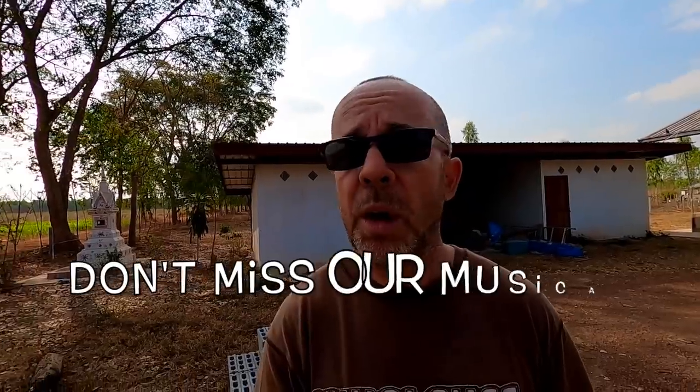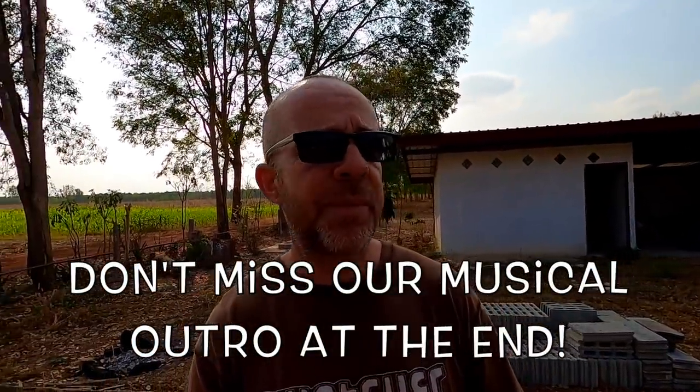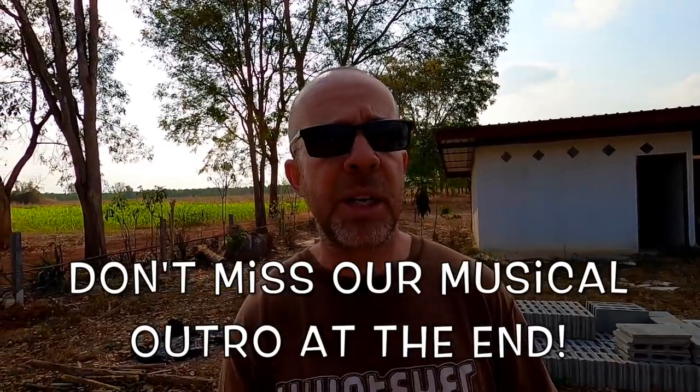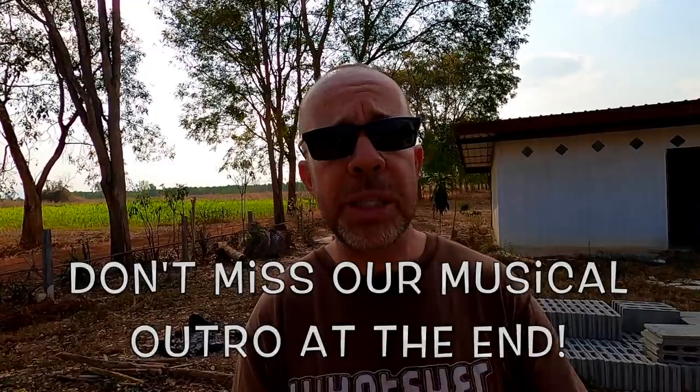Hold on to your hats guys, it's another mega update here on the farmstead in Thailand. I'm doing a mega update this time because there's so much to cover. A lot of what I'm going to cover ideally needs in-depth videos, but I'm a little bit behind. So I'm going to do a quick overview of everything as a heads up of what I'll be doing in the near future.